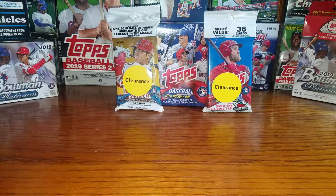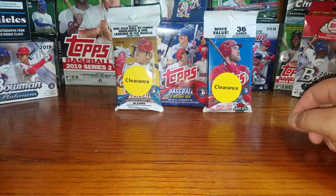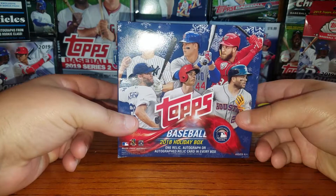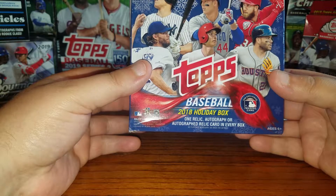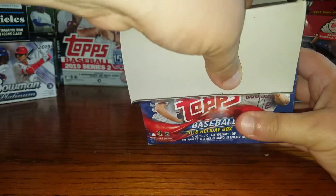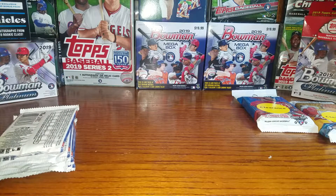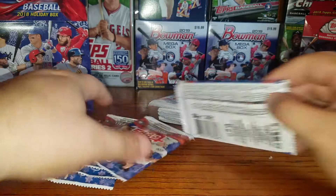Welcome back to the channel, this is Past and Present Cards. Today I stopped by Walmart and hit the clearance rack again, and we're going to be doing another chasing Acuña video. I picked up clearance Series Two, clearance Update, and a couple of these packs. I also bought a couple of holiday boxes. This box is guaranteed one relic or autograph — I'm sure I'll get the relic. Check your Walmart out, guys — they're stocking these old packs every week. Of course we're going for the Ronald Acuña short print. All right, let's get to ripping.